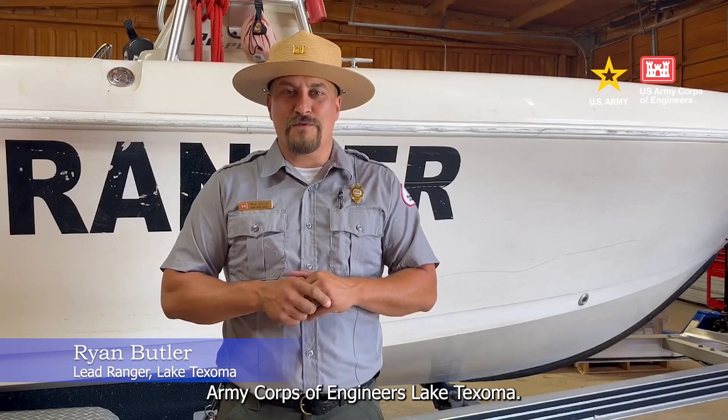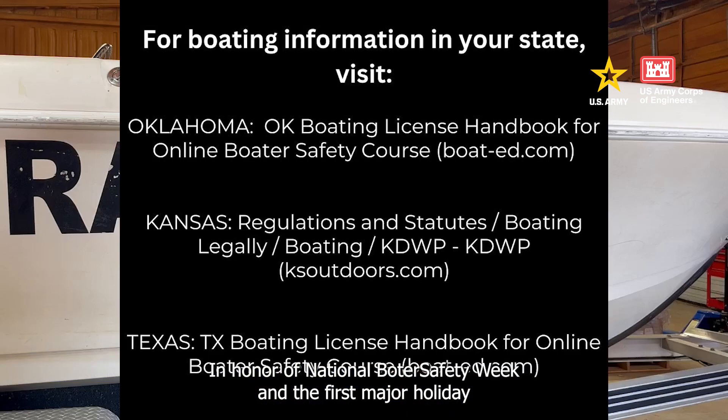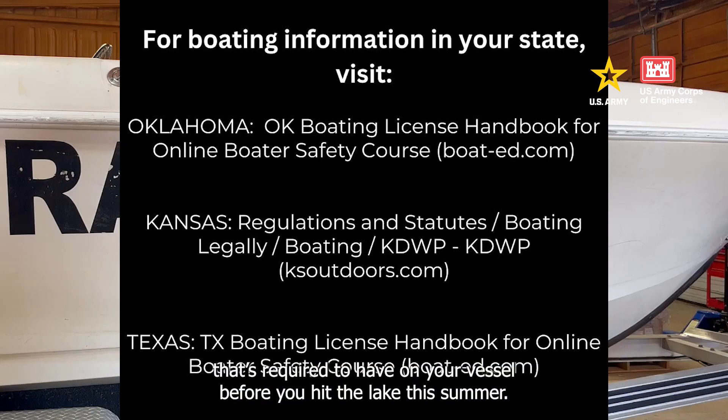Hello, I'm Ryan Butler with the U.S. Army Corps of Engineers at Lake Texoma. In honor of National Boater Safety Week and the first major holiday of the recreation season, I would like to go over some equipment that's required to have on your vessel before you hit the lake this summer.